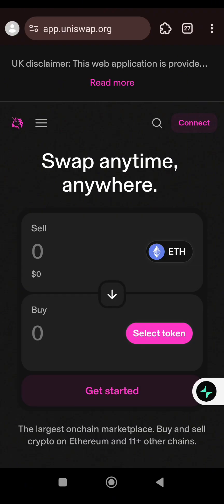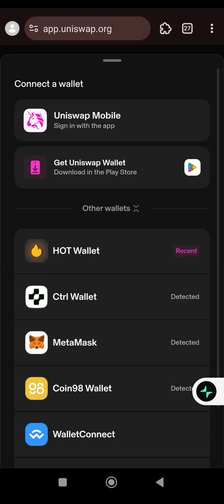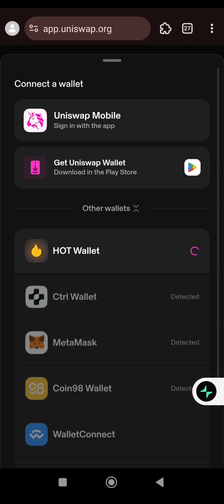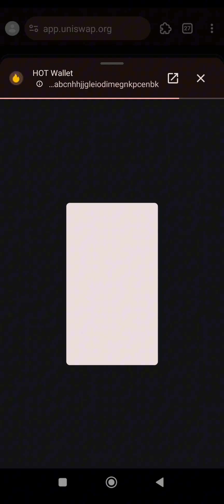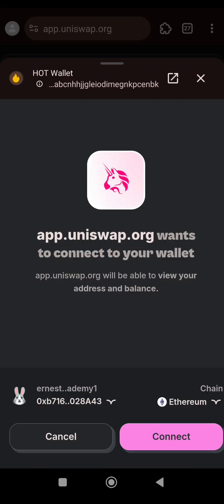This is the Uniswap dashboard. Click on Connect. You can see there is no HotWallet option directly — click on Other Wallets, then select HotWallet. HotWallet has been selected.